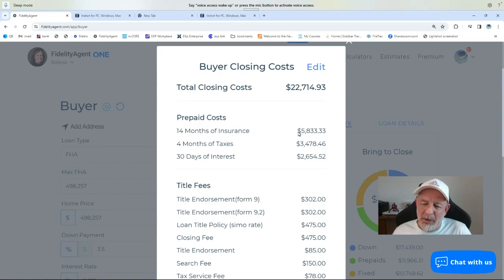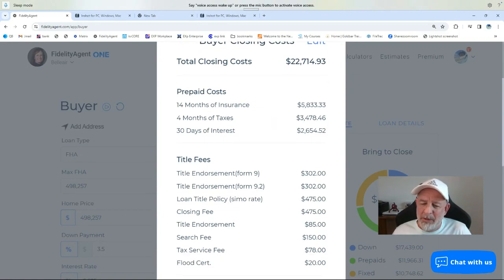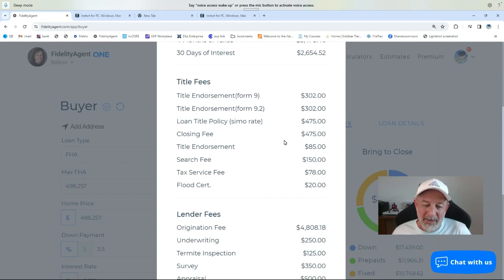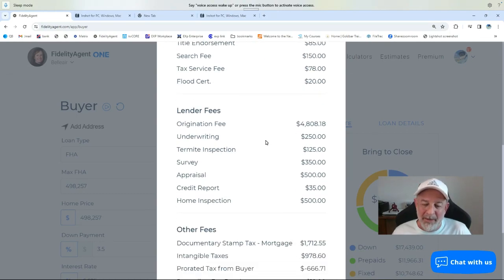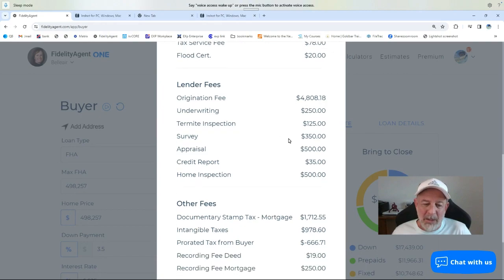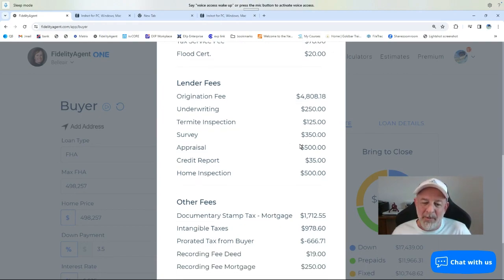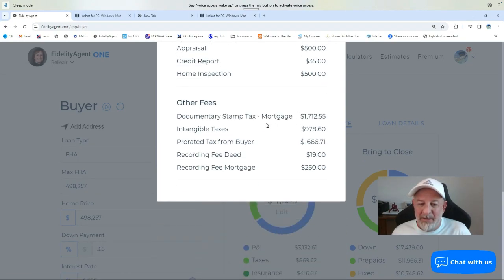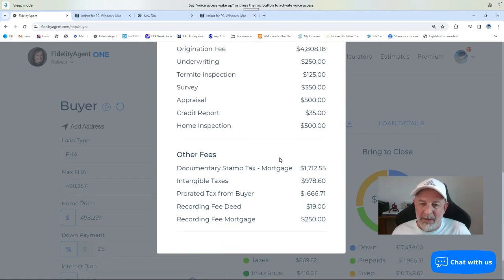You'll see the prepaids are stuff like 14 months of insurance you're going to pay up front, four months of taxes, and of course the bank's going to want some interest payments right up front. The title company has got their fees for conveying a clear title to you, as well as the lender has got all their fees. Now when I say you're going to bring almost $40,000 to closing, it's because you will have some out-of-pocket along the way — you're going to be asked to pay for your appraisal when they order it, and you're probably going to have to pay for your home inspection prior to close. Other fees are all related to the mortgage and state taxes for the deed and the mortgage.